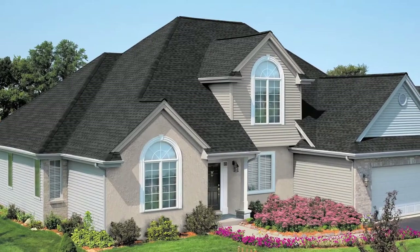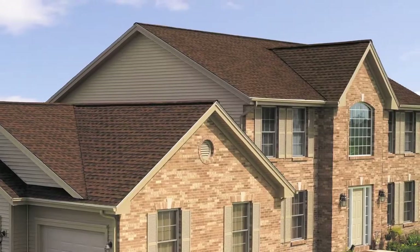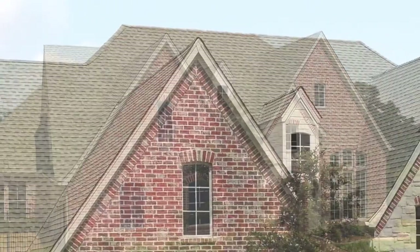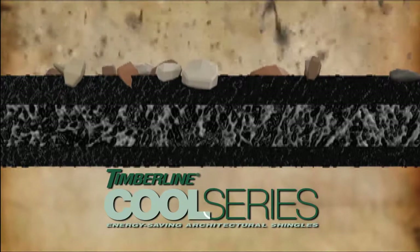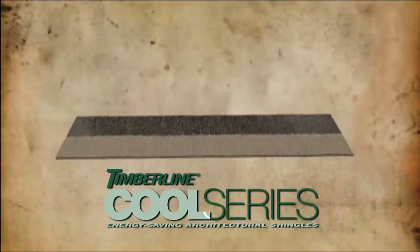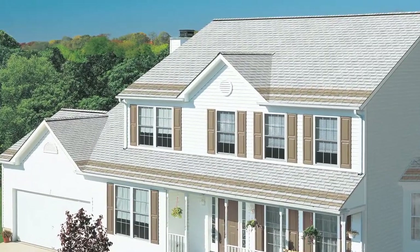New technologies enable shingles to do more than just provide protection from the elements — they can also help keep your house cool. GAF has created great-looking cool shingles that can reduce roof temperatures and help save energy. We started with our Timberline architectural shingles, which are the number one selling shingles in North America, and added specially coated granules to reflect more of the infrared rays that heat your roof. We call these the Timberline Cool Series shingles.